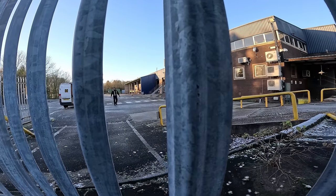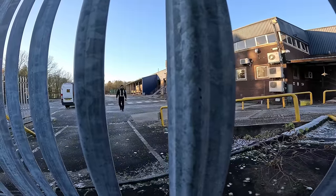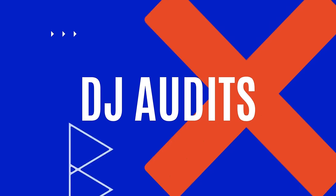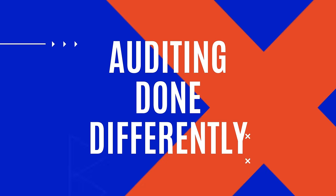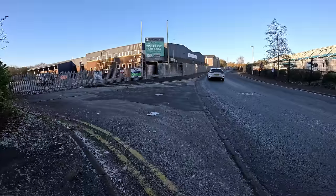This video is being re-uploaded because the old security company left all their signs plastered around the outside fence. A lot of people have been contacting them and it's not very fair, so I've cut them out. They no longer secure the site — they need to get their signs down to avoid confusion. Here's the new upload with no mention of that security company.